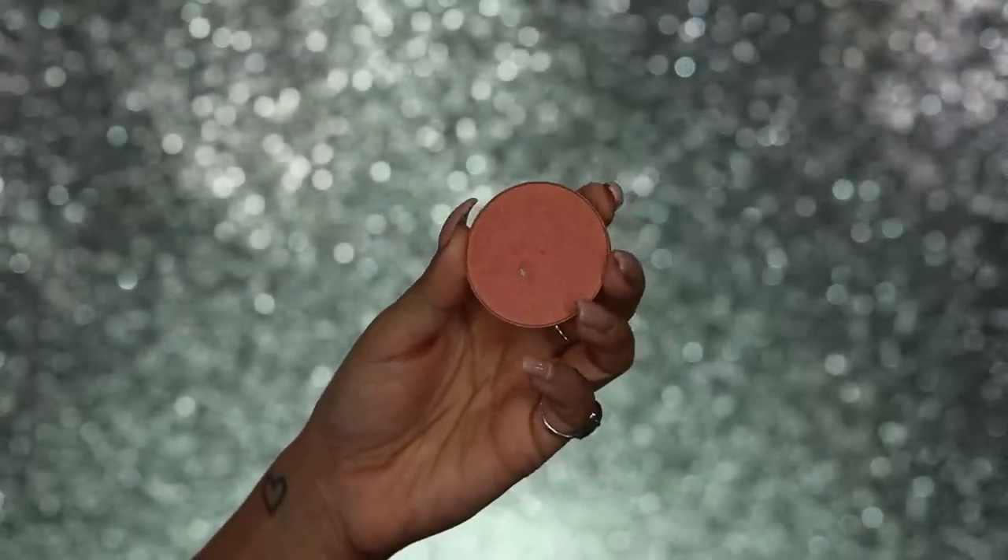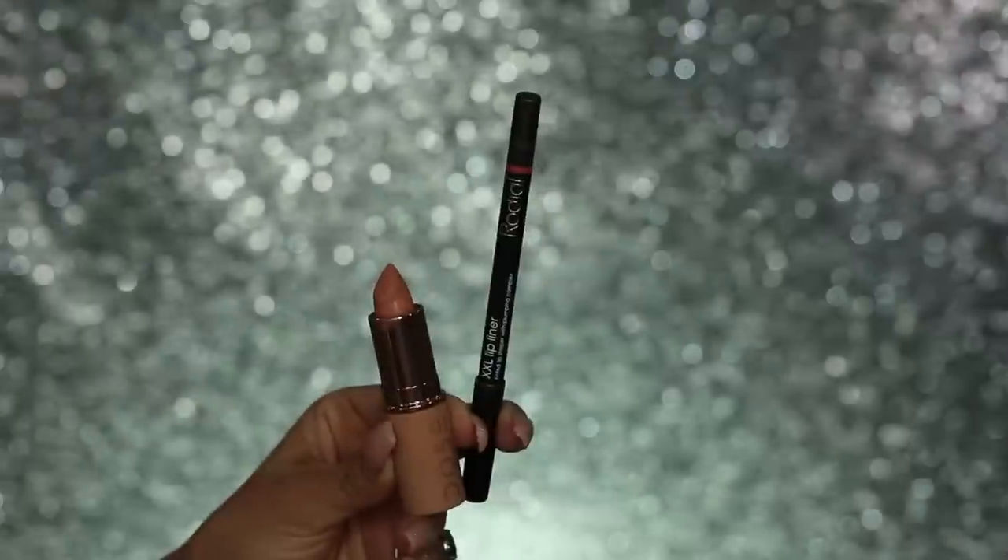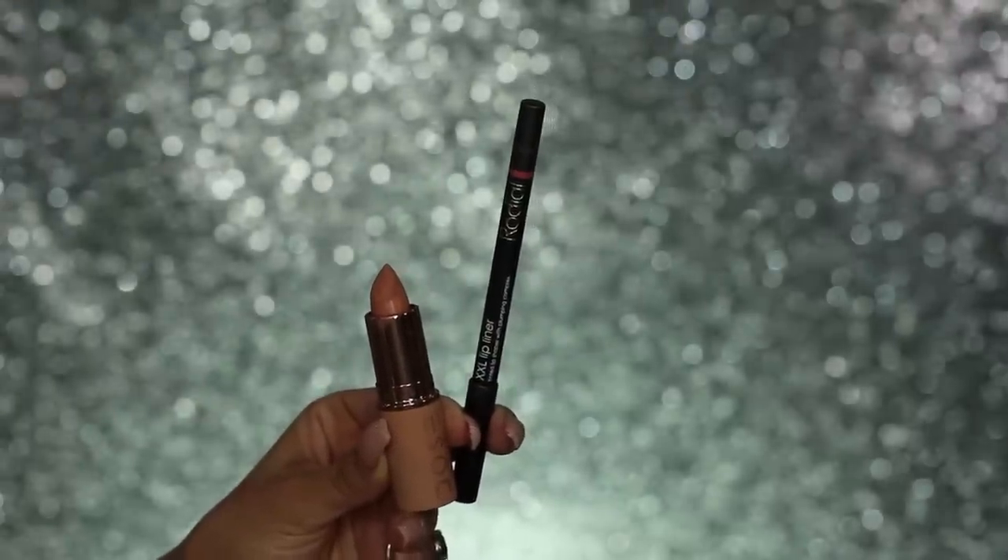For blusher, I'm using Peachy Keen by MAC — it's a really nice shimmery blusher, a peachy colour that gives a really beautiful flush to the cheeks. I'm going back over that with a brush that has no extra product on it, just to buff it out.